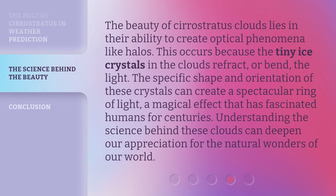The beauty of Cirrostratus Clouds lies in their ability to create optical phenomena like halos. This occurs because the tiny ice crystals in the clouds refract, or bend, the light. The specific shape and orientation of these crystals can create a spectacular ring of light, a magical effect that has fascinated humans for centuries. Understanding the science behind these clouds can deepen our appreciation for the natural wonders of our world.